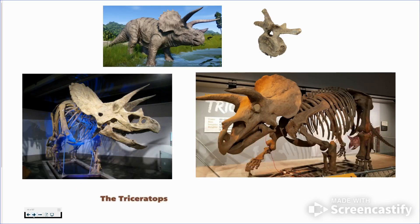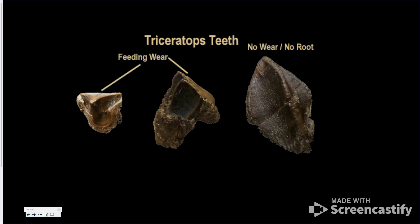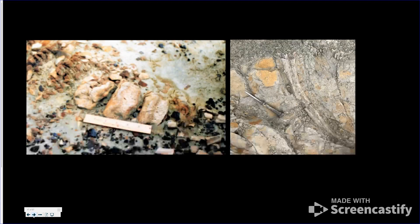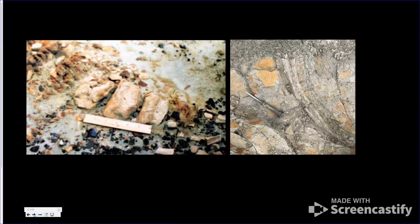Triceratops are very common — if you're lucky you can find 70% of the bones together, though sometimes you only find a piece of backbone. This would be the beak, and this is part of the frill — you can see those little channels where blood vessels would run through to feed it. It usually had a skin coating on the outside, kind of like your nose or ears have skin over a hard structure underneath. These are its teeth, and when worn they look flat, when fresh they're really pointy — they were grinders, since Triceratops were plant eaters.